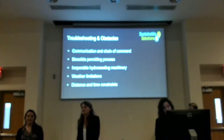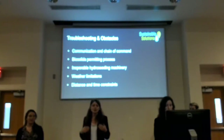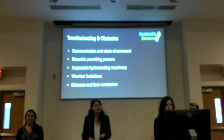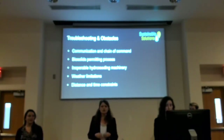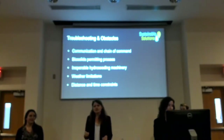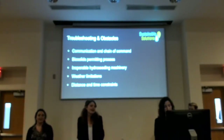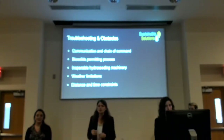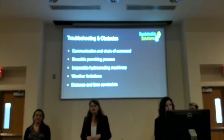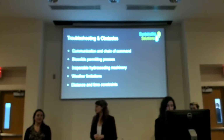Obstacles we encountered included initial communication and chain-of-command issues in determining who to contact, compliance issues and environmental regulations which provided valuable career lessons, variable Oklahoma weather making rainfall unpredictable, distance from the landfill limiting site visit frequency and data points, and time limitations restricting on-site testing to about six weeks.